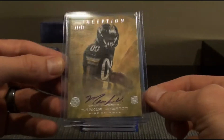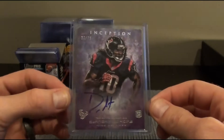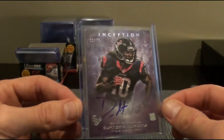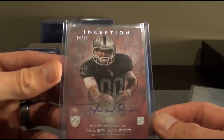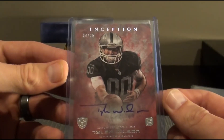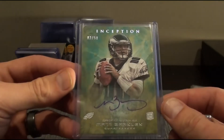Marcus Wheaton to 50 for the Steelers. DeAndre Hopkins to 75. DeAndre Hopkins to 75. Tyler Wilson to 25 — 24 out of 25. Sick. Matt Barkley, 2 out of 50, for the Eagles. Nice.